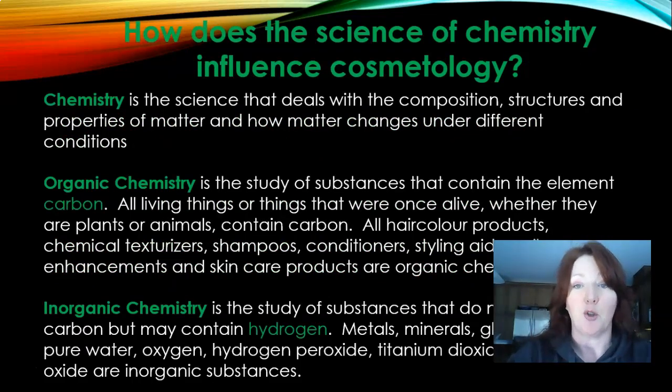So how does the science of chemistry influence cosmetology? Chemistry is the science that deals with the composition, structures, and properties of matter and how matter changes under different conditions. Organic chemistry is the study of substances that contain the element carbon. All living things that were once alive — whether they are plants or animals — contain carbon. Hair color products, chemical texturizers, shampoos, conditioners, and styling aids are all organic chemicals.